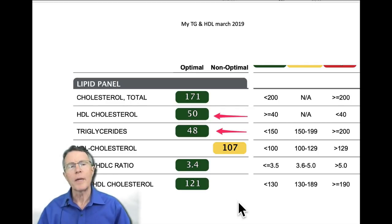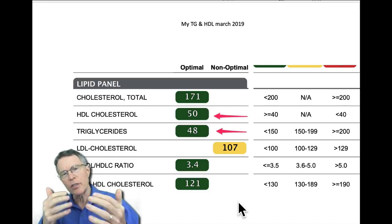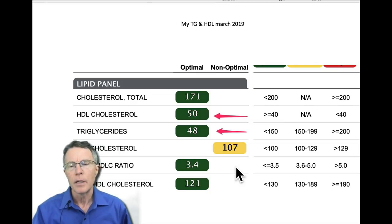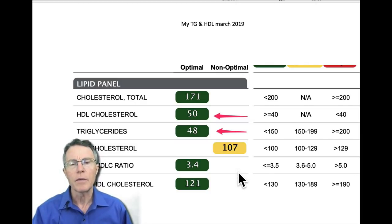I'm going to go through some basic labs. In just a few minutes you can tell someone's status and actually avoid some pitfalls as well. Let's look at my labs from the second Healthy Life Summit in Orlando, March 2019.